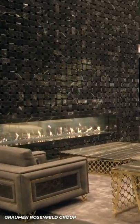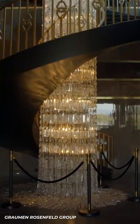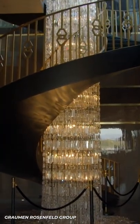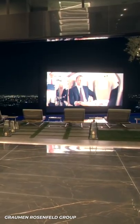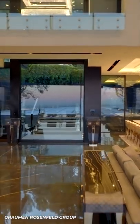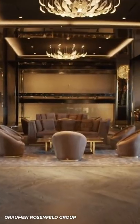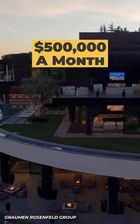But the incredible features don't stop there. This 12-bedroom house is also home to a three-story chandelier outfitted with 55,000 Swarovski crystals and even a 23-foot poolside TV. But if you don't have $140 million burning a hole in your pocket, don't worry. The home is also available for rent at $500,000 a month.